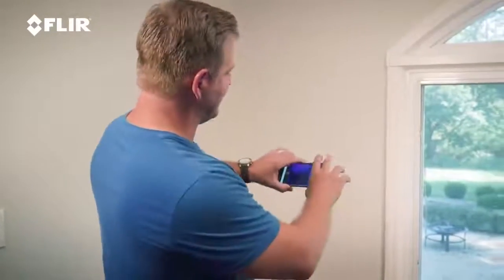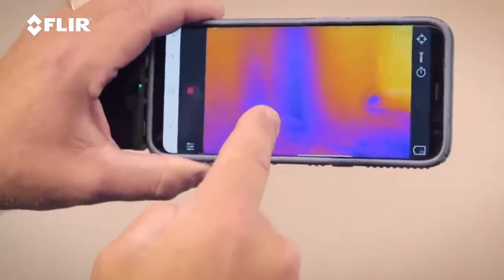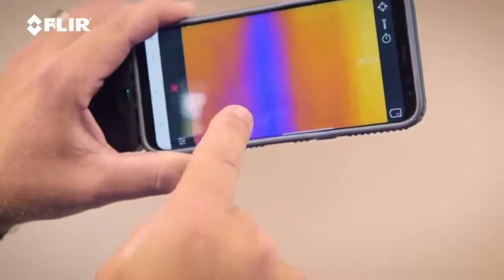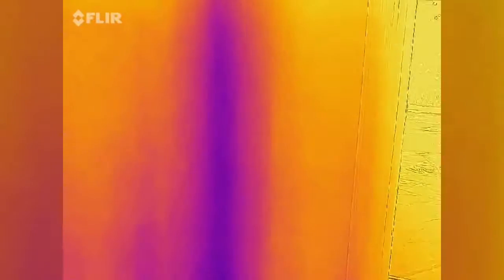By using my FLIR 1, I can now look at the wall and see things that I can't see with the naked eye. As I'm looking right now, I see a column — a blue column — which tells me there's a temperature differential there, a big temperature differential that runs from floor all the way up to ceiling. Because it's uniform, that's probably AC or the ductwork, and the AC is on right now. So that tells me it's probably utility.